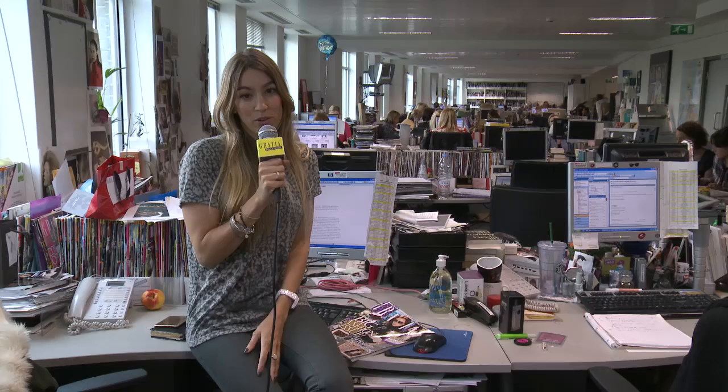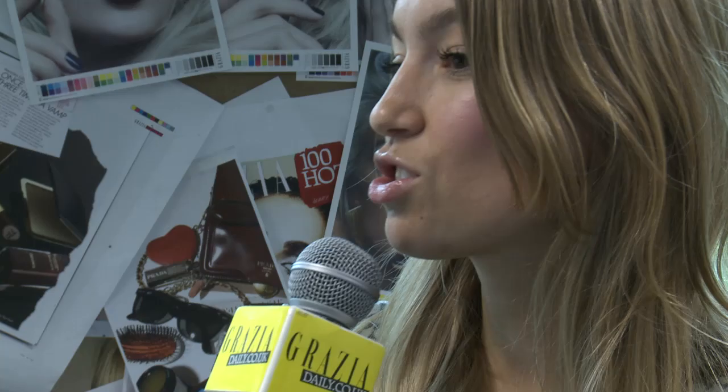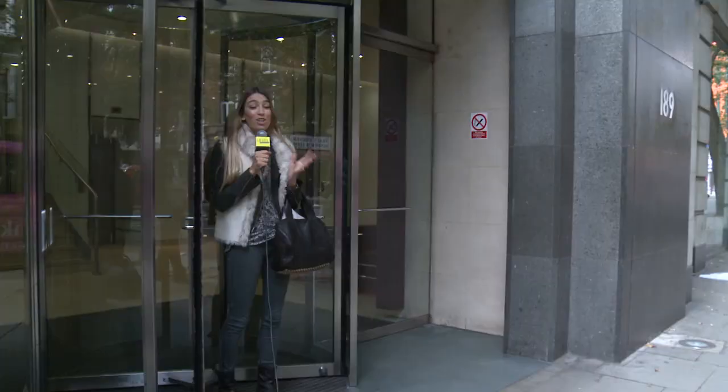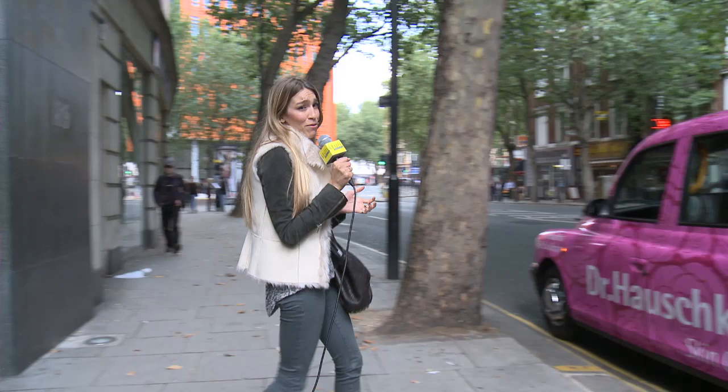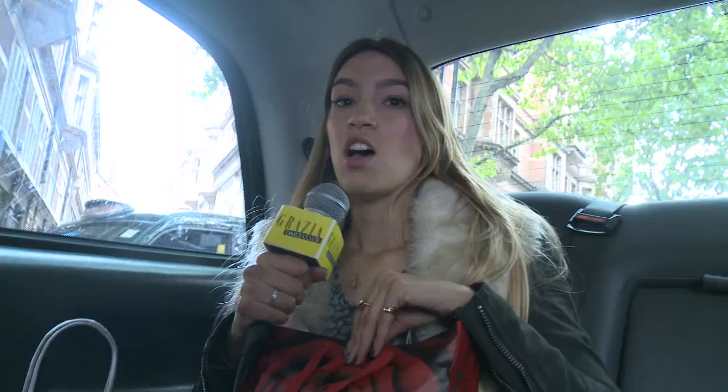I've just rushed back from being backstage at Peter Pilotto and I'm here at Grazia HQ where all the magic happens. I'm going to jump in a Dr. Hauschka cab and we're going to be heading straight to Christopher Kane, one of the hottest tickets in town. I'm going to be traveling to Christopher Kane in this, which is a bit of a godsend, because it means I'm going to have a little pampering session in the back seat with Dr. Hauschka products and it saves my feet.